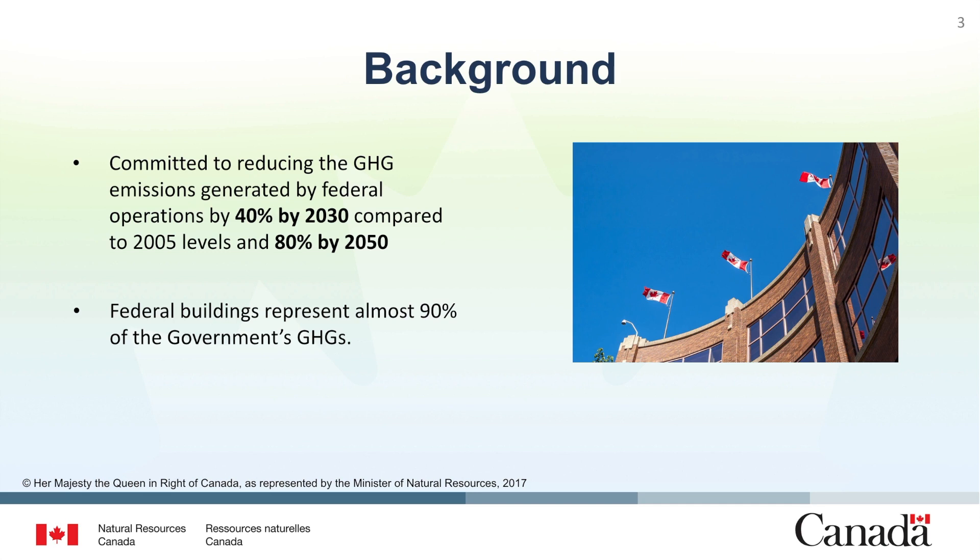This initiative also supports the commitment by Canada's federal, provincial and territorial First Ministers to scale up efforts to transition to highly efficient buildings and zero emission vehicle fleets, as specified in the Pan-Canadian Framework on Clean Growth and Climate Change.